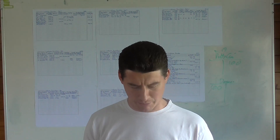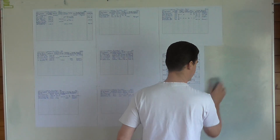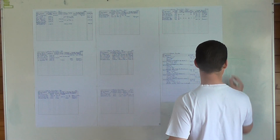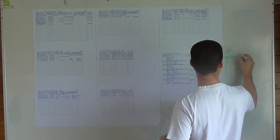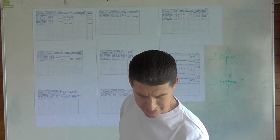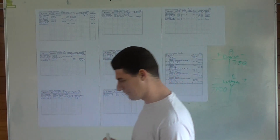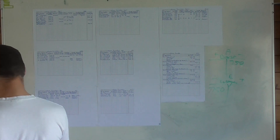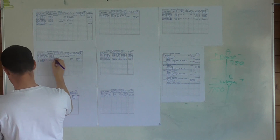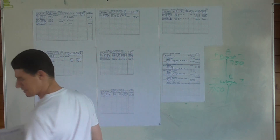Drew a cash check to pay wages of 750. T-accounts: bank is an asset (plus/minus) and wages is equity (minus/plus). Bank is credited with 750 and wages is debited with 750. In the cash book payments: document 13, date the 27th, cash check 750 in bank, and 750 in wages under the sundry accounts column.